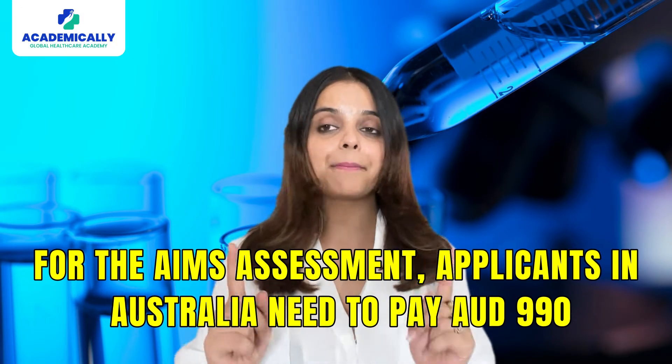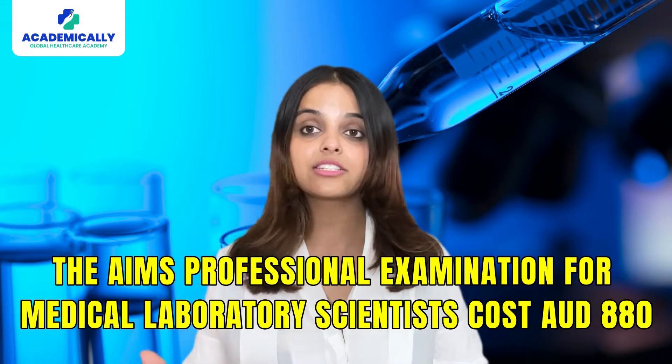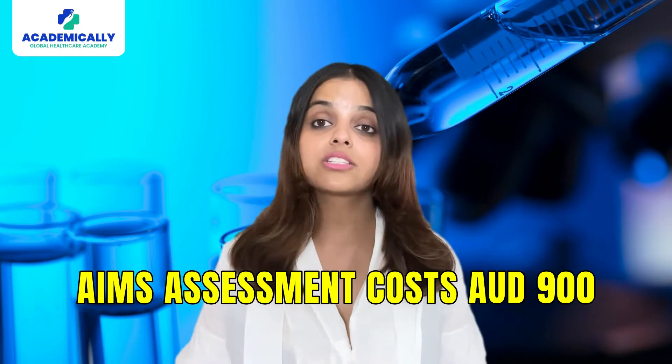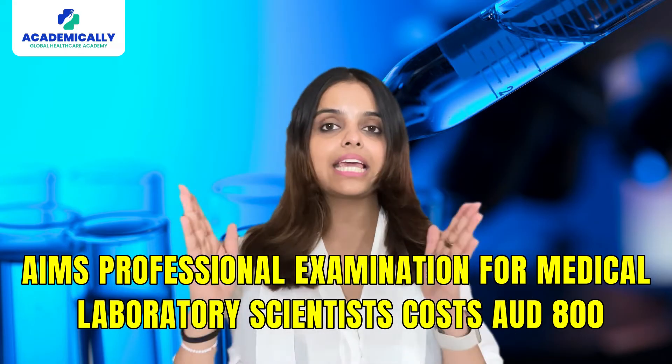For the AIMS assessment, applicants in Australia need to pay AUD 990, and the AIMS professional examination for medical laboratory scientists costs AUD 880. For applicants outside Australia, the AIMS assessment costs AUD 900 and the AIMS professional examination for medical laboratory scientists costs AUD 800.